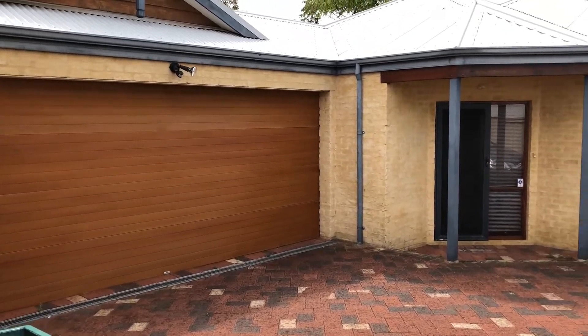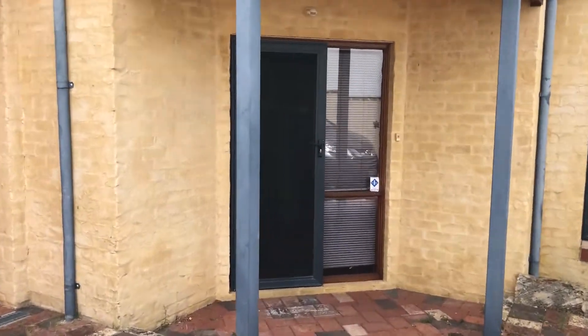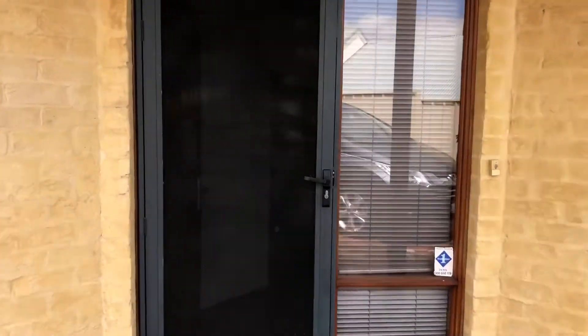I'm at 116B Hilbert Street East Victoria Park. Let's go inside the house to see how it looks.